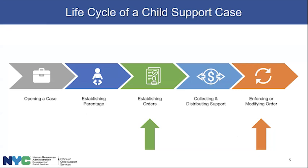Those two arrows at the bottom of the screen are the danger points — this is where debt starts to pile up. Either when the order is established, the NCP should start paying right away, and there may be a charge known as retro. Or during enforcing or modifying the order — we don't have a crystal ball. We don't know if your hours were cut or if you got a promotion. So it's important to let us know, particularly for NCPs, if they fall behind, so we can consider working with you to get a downward modification from the court.